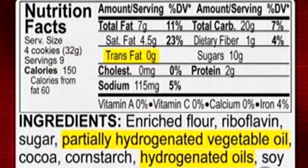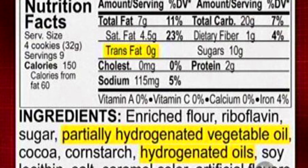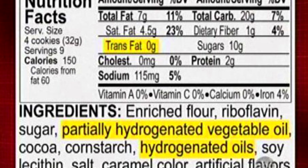Trans fats in our food supply can come from natural sources such as dairy and beef, as well as from industrial sources such as partially hydrogenated oils. Currently, a product can say that it's trans fat free if it has less than 0.5 grams of trans fat per serving. This doesn't sound so bad until you consider that Americans frequently eat much more than one serving at a time, so that amount could really start to add up. So if you really want to know if your food has any industrially produced trans fats in it, take a look at the ingredients list to see if there are any partially hydrogenated oils.